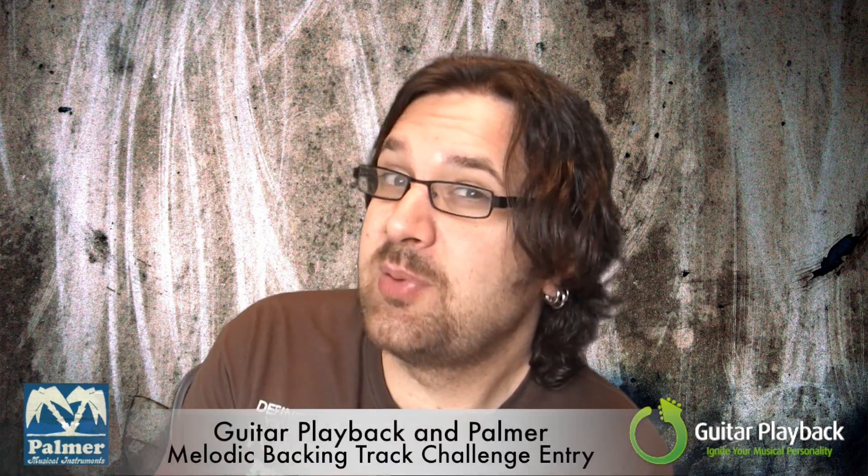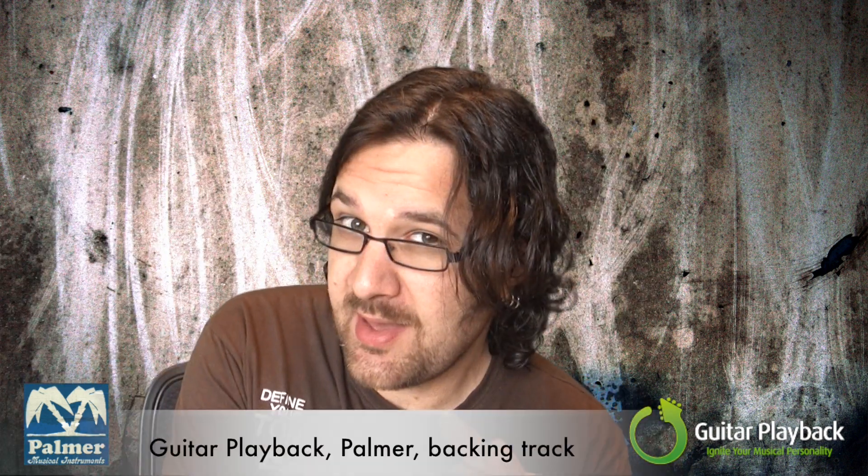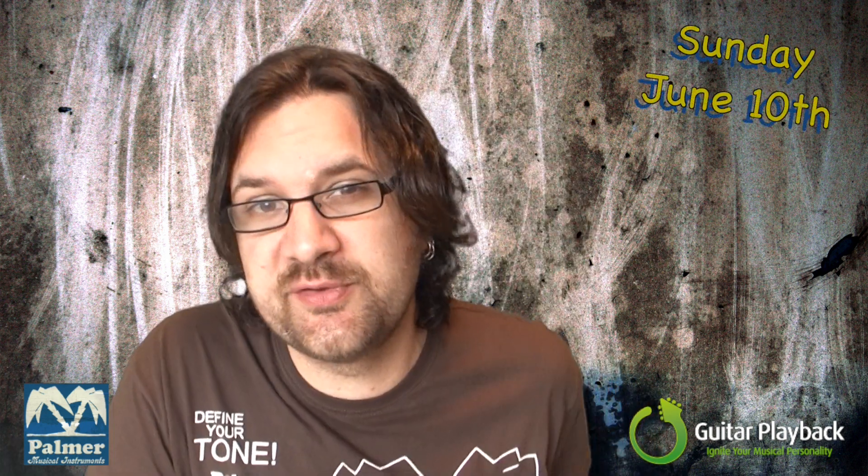You can download the backing track on the link below. Once you've downloaded the backing track and prepared your entry, film yourself playing your theme over the backing track and upload your video on YouTube. Make sure you title your video 'Guitar Playback and Palmer Melodic Backing Track Challenge Entry' — it's a long title but it's written in the description of this video. Tag your video with Guitar Playback, Palmer, and backing track. Full details are in the description. Post your video as a video response to this video. This contest is open worldwide — anybody can enter, any age. Just make sure that you are melodic. You have until Sunday June the 10th to submit your video response.